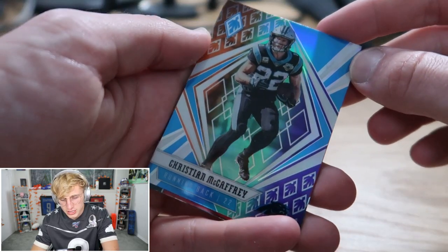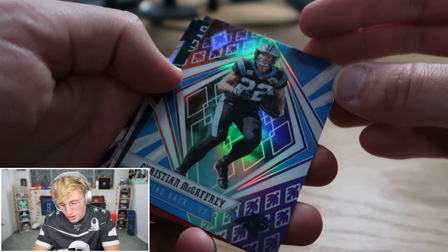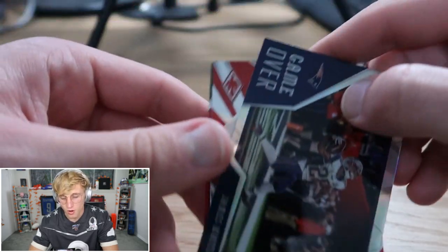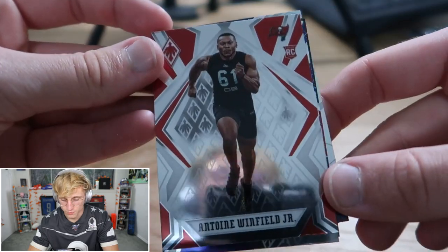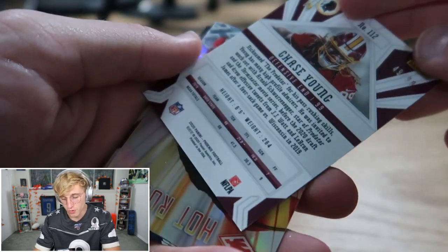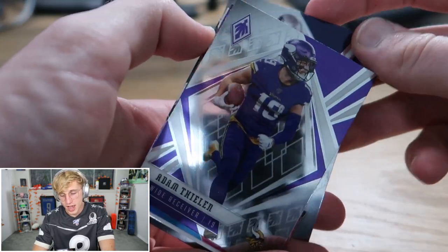Wait, look at this McCaffrey — it's got like three different colors in it. How rare is this? That's gotta be rare. It's not rare? No way. He just looks like that — it looks so cool. Game over Zach Ertz, another game over — James White — and then Winfield. DK Metcalf. AJ Brown. We get an orange Chase Young — out of 99 — 49 out of 99 on Chase Young.